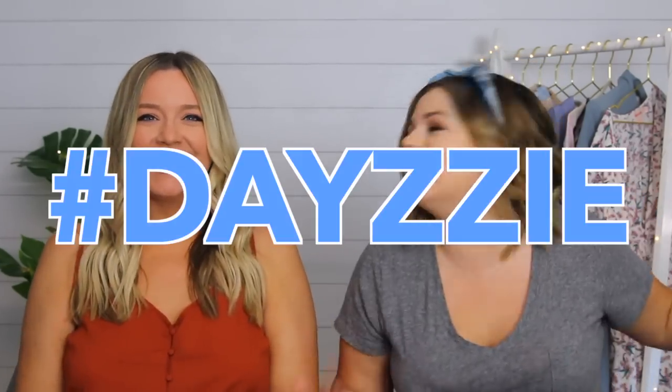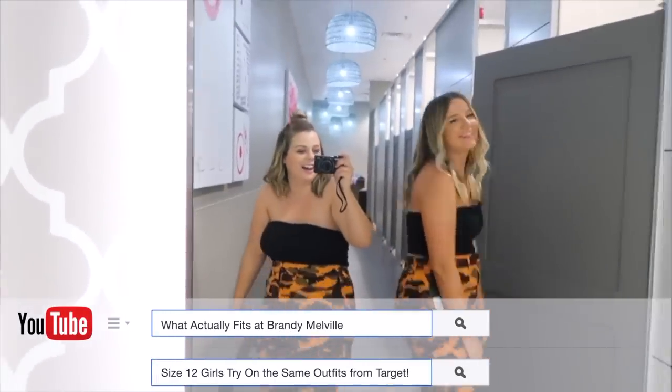Hey guys, it's Sierra. Welcome back to my channel - and Daisy is back! We're back together, we're so excited. I have Carrie Dayton here and the last two videos that we did together I just had the best time.